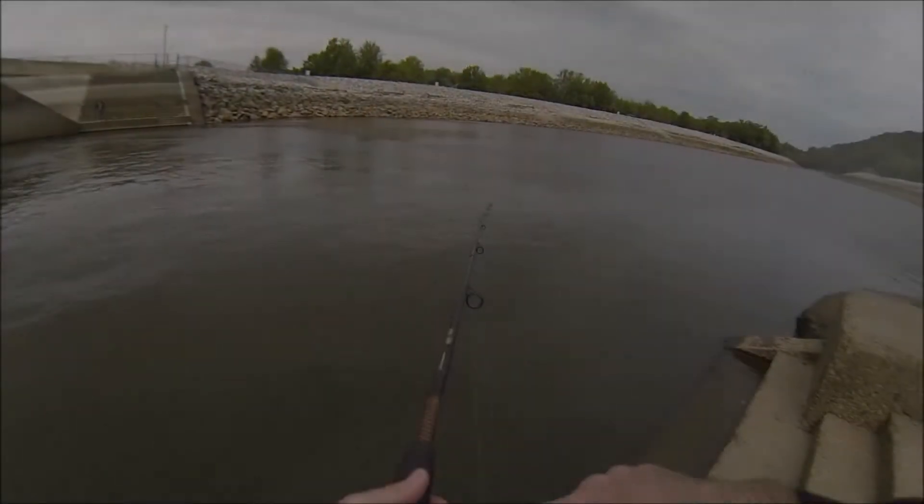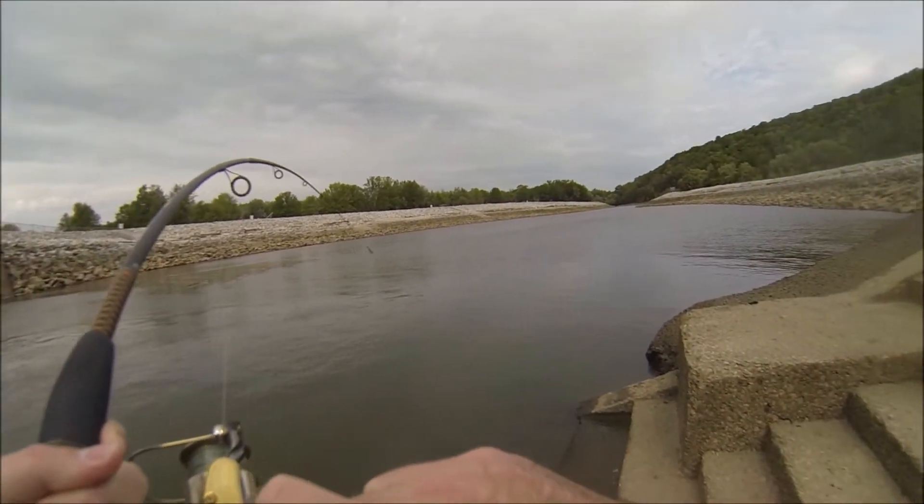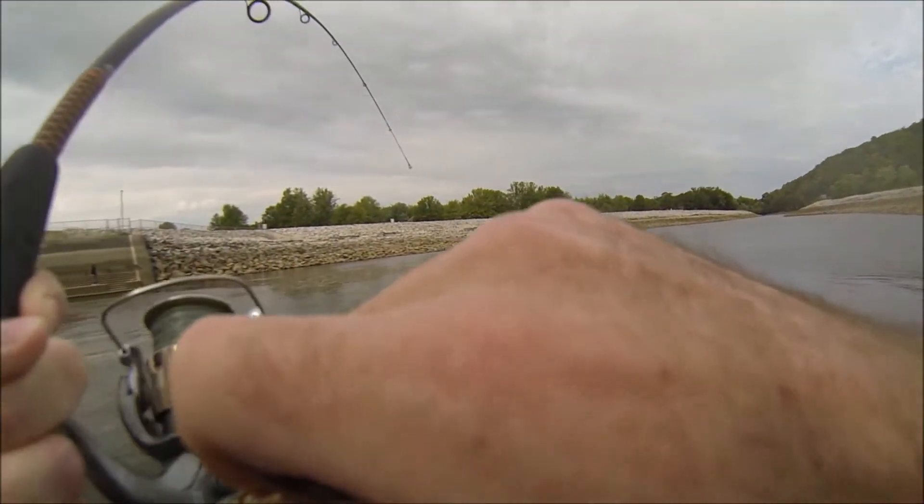So when this flatty grabs my grub, I'm like, what is this? It's heavy. My drag starts growling, the rod is bent, and it's on. I know it's not a bass because it's not coming to the surface. Maybe a huge drum or one of those Asian carp. Next thing I know, the weight is still there but there's no more pull. Did I just get hung up on the rocks? No, I can still feel the fish a little. Something's there. Now I have to try to pull this fish out of the boulders with 10-pound test mono, hoping not to break off.